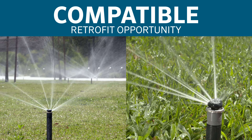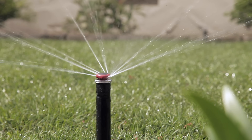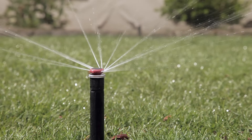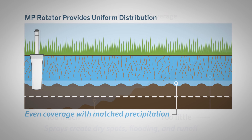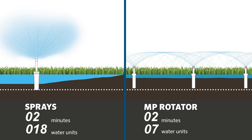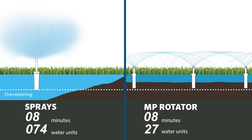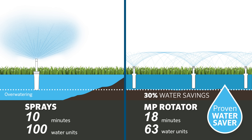Since MP Rotator nozzles are compatible with most conventional spray heads and shrub adapters, they're ideal for revitalizing older systems — benefiting contractors and homeowners alike. Swapping spray nozzles for MP Rotator nozzles can fix problems with low pressure, runoff, and uneven coverage. Because MP Rotator nozzles apply water at a slower rate than traditional spray nozzles, longer run times are required. This gives the soil time to absorb more water, promoting better plant growth while avoiding runoff caused by a saturated top layer.